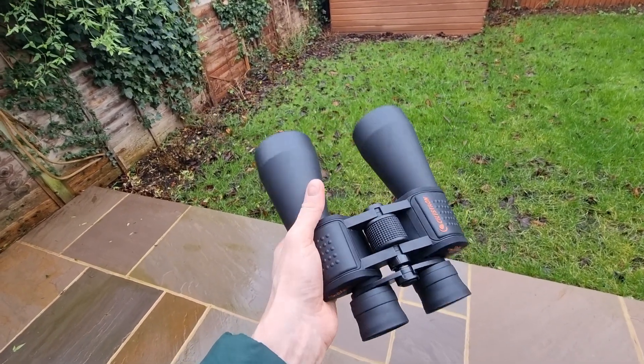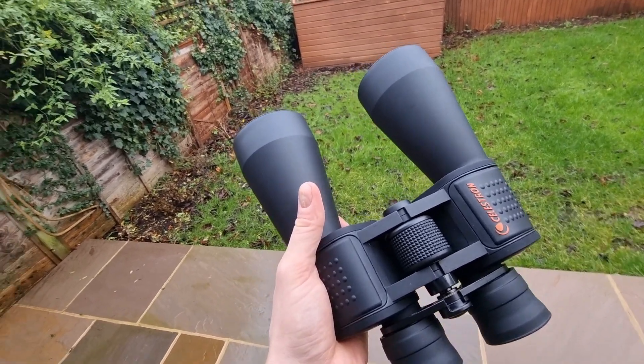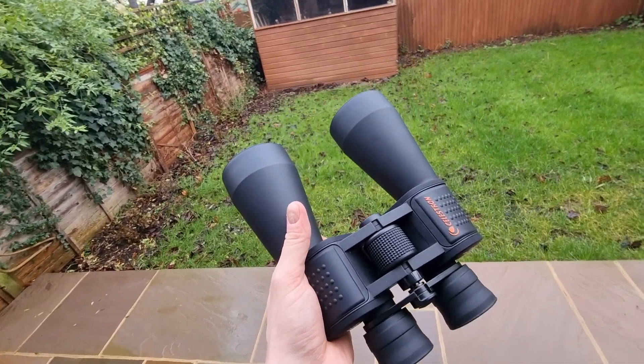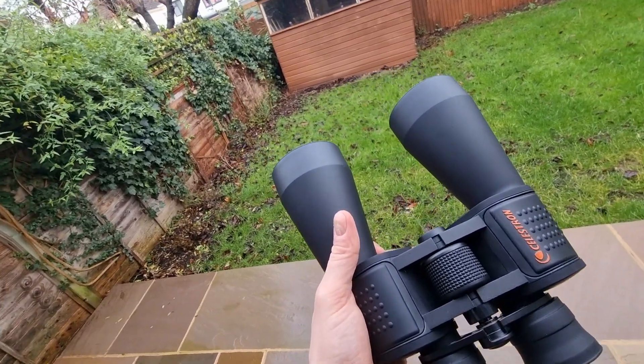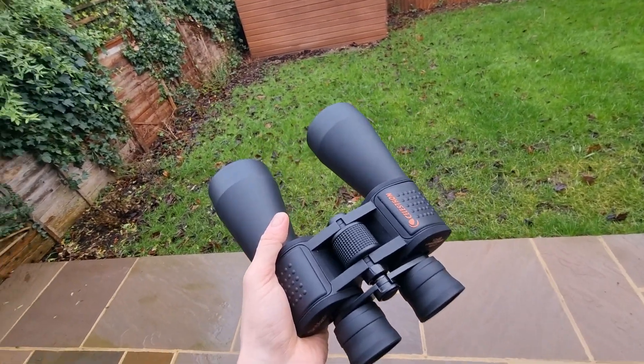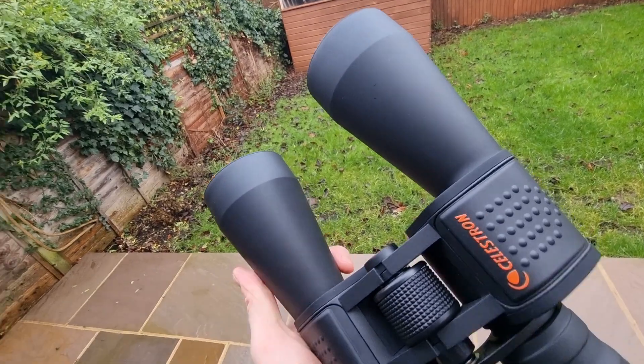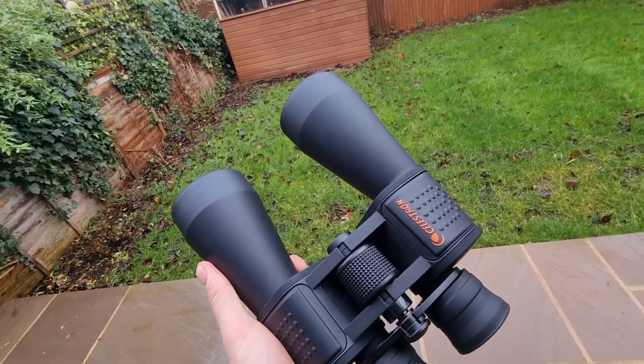Celestron advertised their 12 by 60 binoculars as being suitable for both terrestrial and astronomical observations, but what exactly can you see? In today's video I'm going to be sharing my favorite things to observe with them, along with some tips and suggestions along the way, whether you're considering getting them or have just got them.